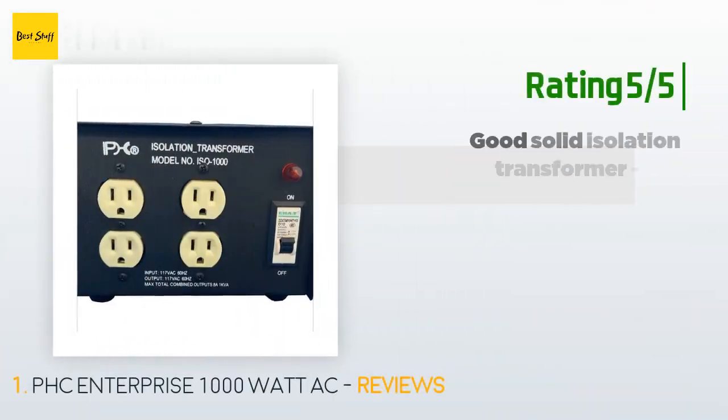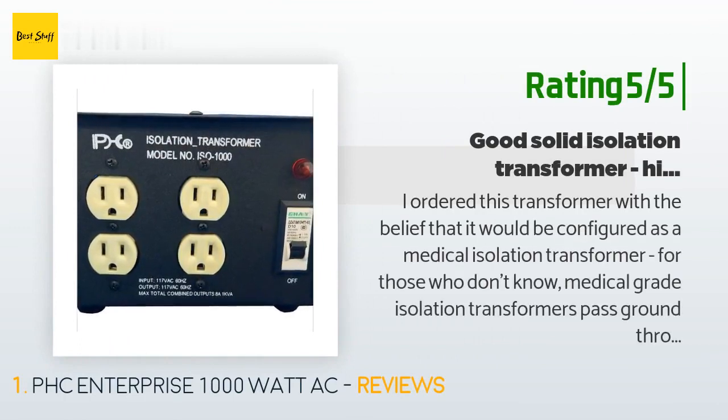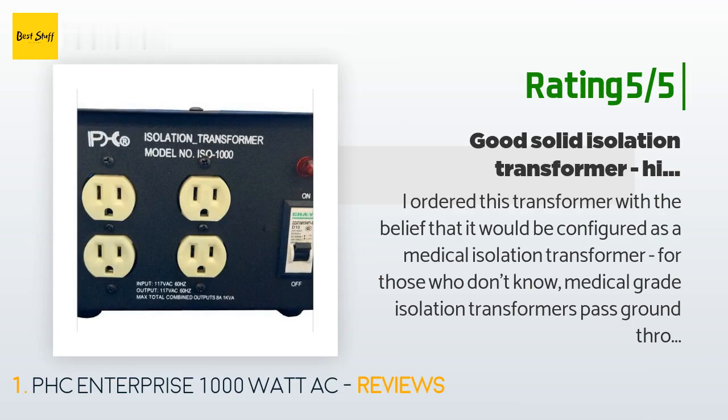Another happy customer said: "I ordered this transformer with the belief that it would be configured as a medical isolation transformer. For those who don't know, medical-grade isolation transformers pass ground through, and ground and neutral connect up the line, making them unsafe and unappealing for those who do electronics. Tech-grade isolation transformers do not pass ground and therefore offer true isolation and safety. What arrived was a very high quality isolation transformer — tech grade — without any ground on its plug. It's heavy, well-constructed, and I would highly recommend one to anyone looking for one."